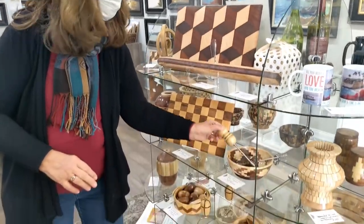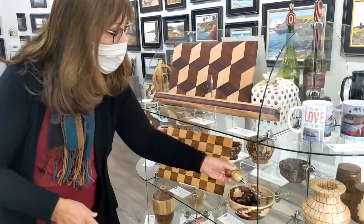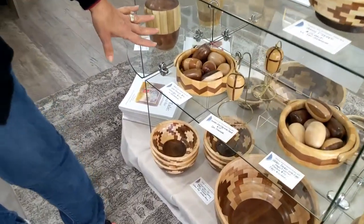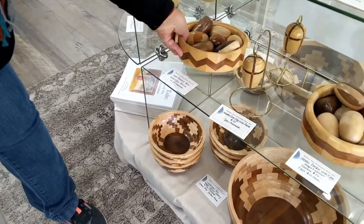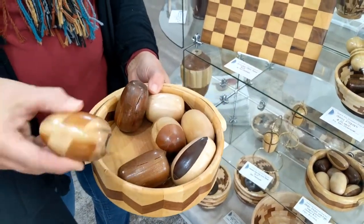And honey dippers — if you are a honey lover, he's got some honey dippers. These have been really popular around Easter time — the baskets with the wooden eggs in them. He's got different designs with eggs.